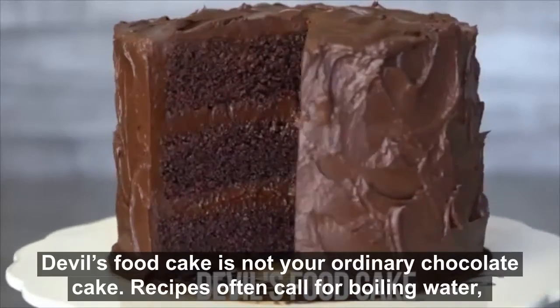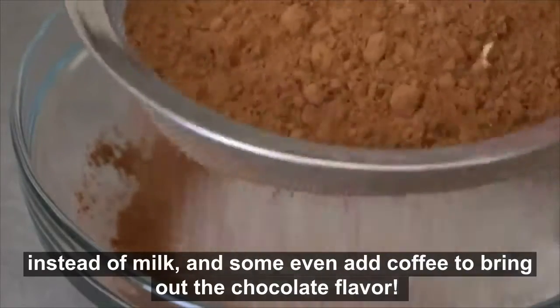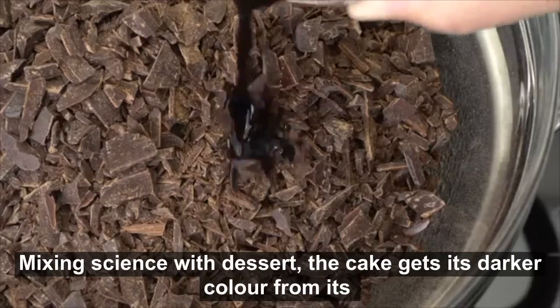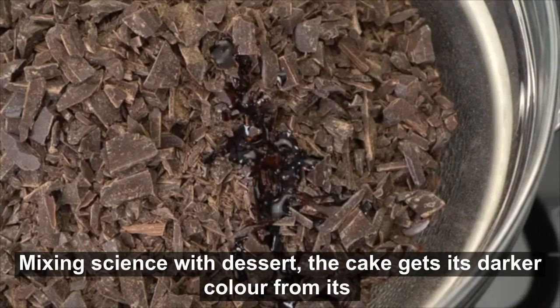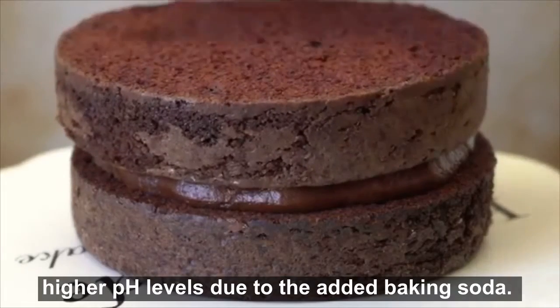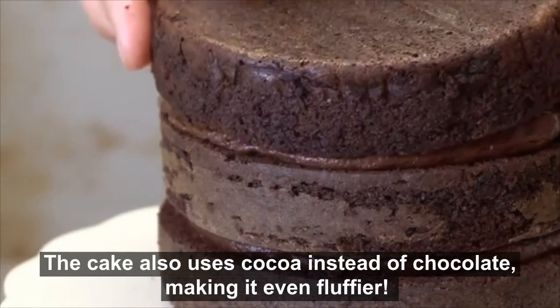Devil's Food Cake is not your ordinary chocolate cake. Recipes often call for boiling water instead of milk, and some even add coffee to bring out the chocolate flavor. Mixing science with dessert, the cake gets its darker color from its higher pH levels due to the added baking soda. The cake also uses cocoa instead of chocolate, making it even fluffier.